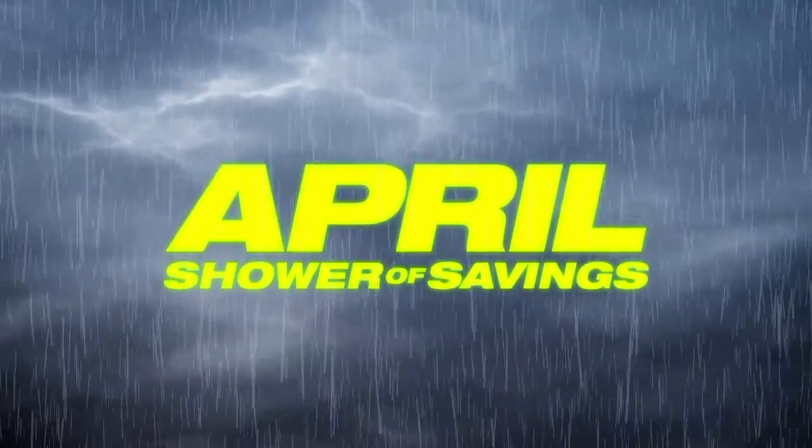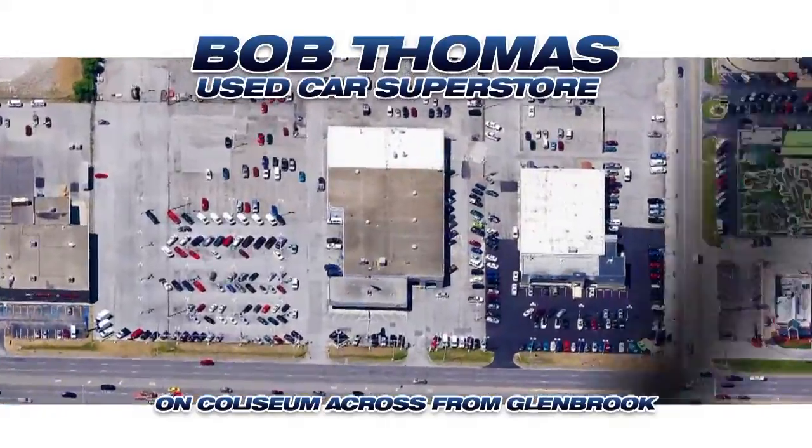Don't miss the big April shower of savings at the Bob Thomas Used Car Superstore, a Coliseum across from Glenford Park.